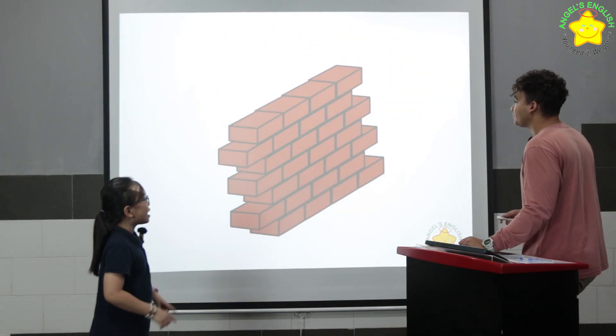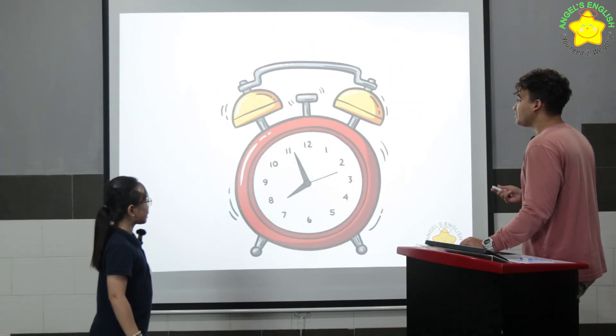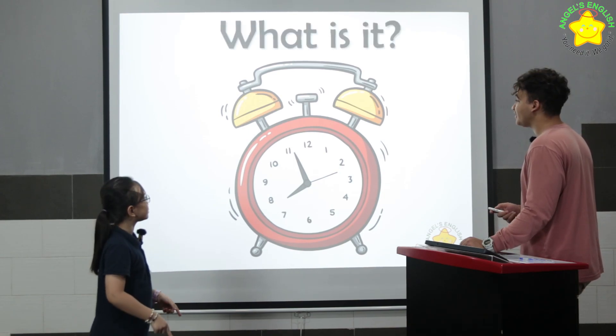What is it? It's a wall. Very good. What is it? It's a clock. Good.